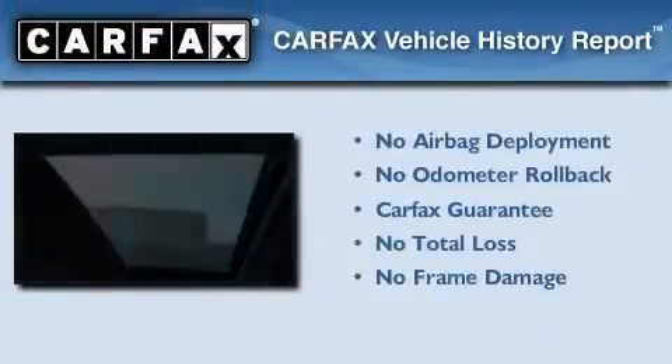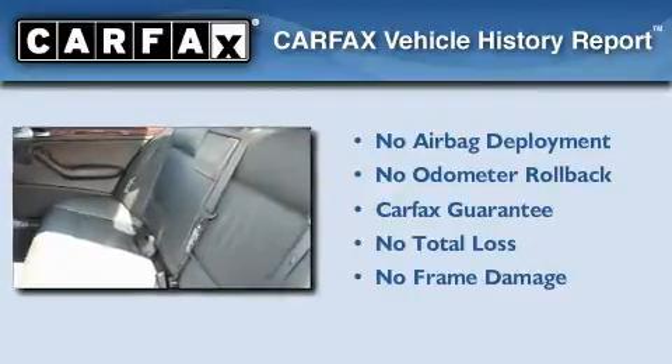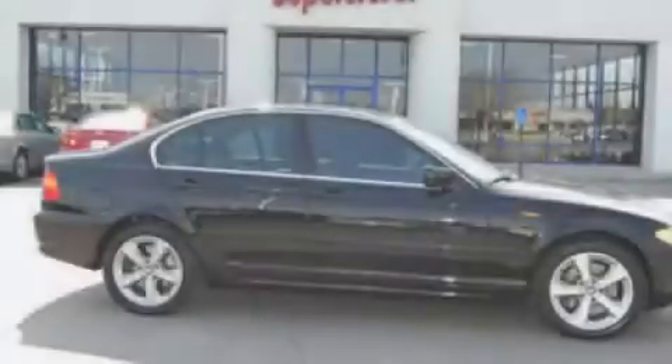Not to mention that this BMW qualifies for the Carfax buy-back guarantee. Please call today to reserve this vehicle for a test drive.